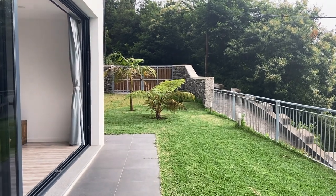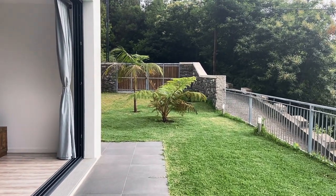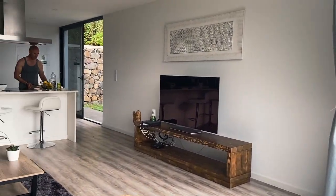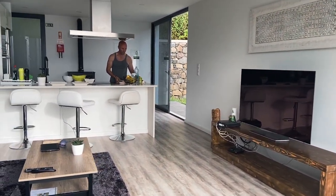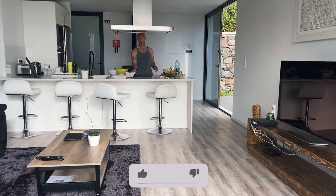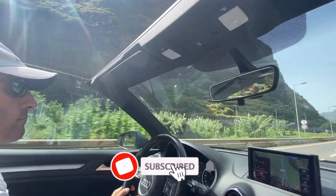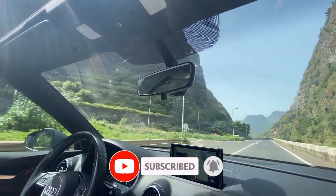Try before you buy. What if you could live in a property before you commit to buying it? That's exactly what we did with this house in São Vicente. In this video we share our tips and ideas on how to find your dream home on the island of Madeira.